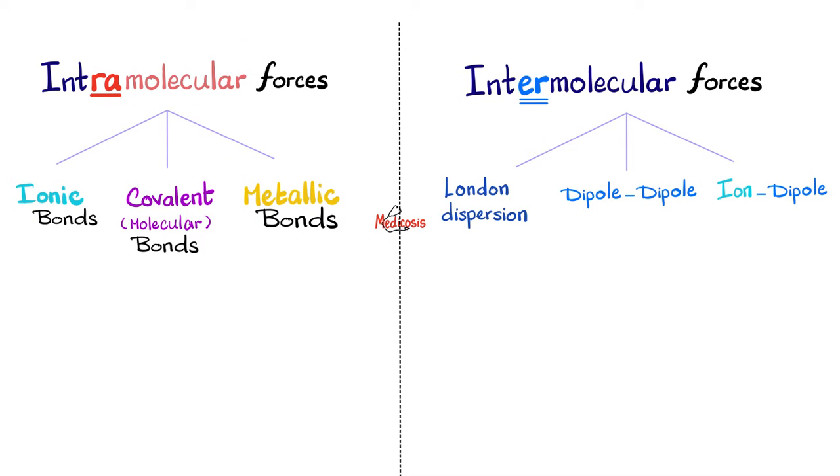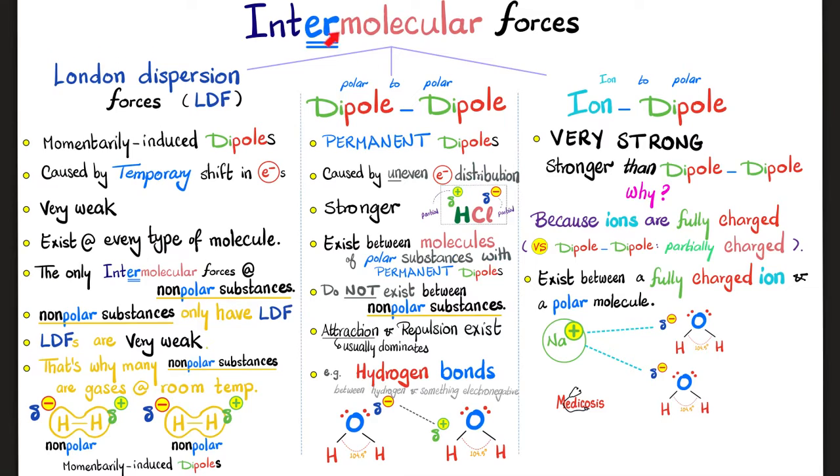Intramolecular forces have three subtypes, and intermolecular forces also have three subtypes. Intramolecular forces are the bonds: ionic, covalent, and metallic. The intermolecular forces are London dispersion forces, dipole-dipole, and ion-dipole forces. Let's talk about each. Intermolecular forces include London dispersion forces, or LDF — these are momentarily induced dipoles.